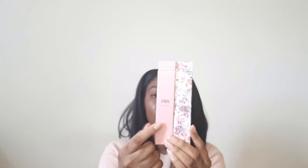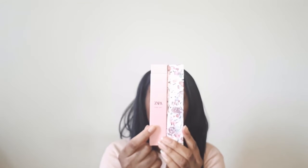I ordered these off of Zara Canada's website. Ultra Juicy was $7.90, which is the regular price for their rollerballs, and Wonder Rose Limited Edition was on sale for $3.99. Both of these are eau de toilette, and I got the rollerball, so each of these are 10 milliliters.